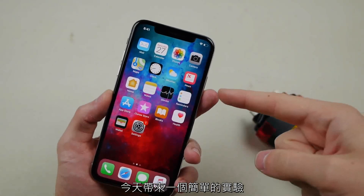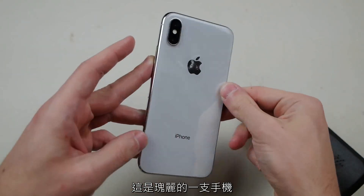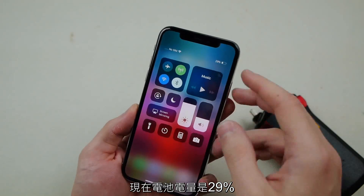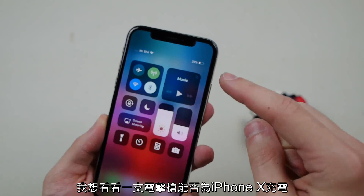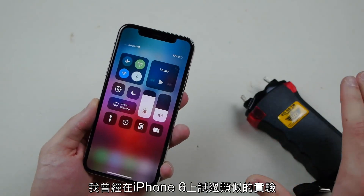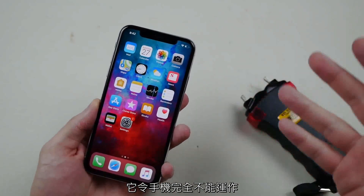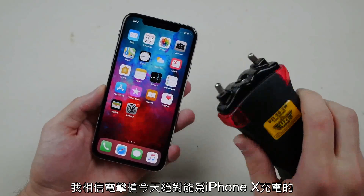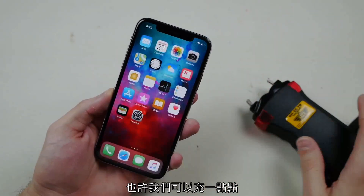What's up guys, TechRex here. Today we've got a quick video — I've got an iPhone X in my hands. This is a beautiful device, not a scratch on it. It's currently at 29% battery charge. I've done something like this with the iPhone 6 way back in the day — it actually killed that phone completely. But I'm feeling like this can actually charge this phone today, so let's see if we can boost it up.